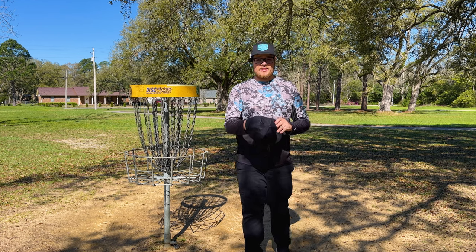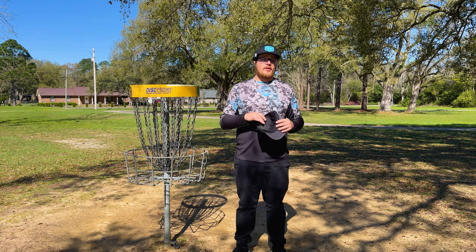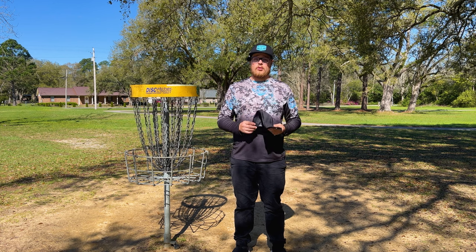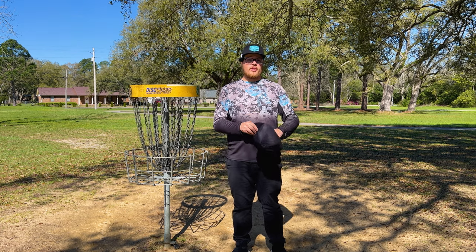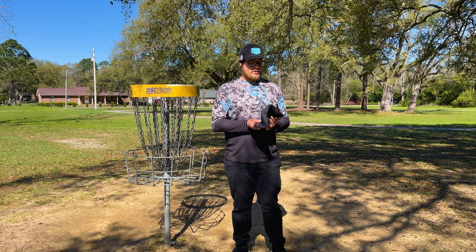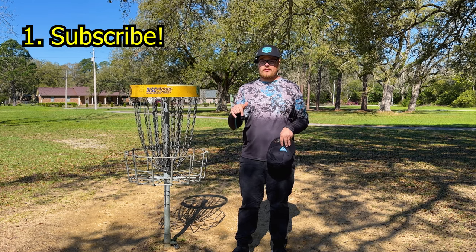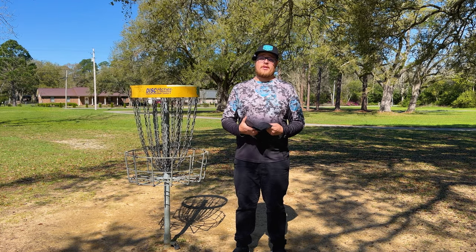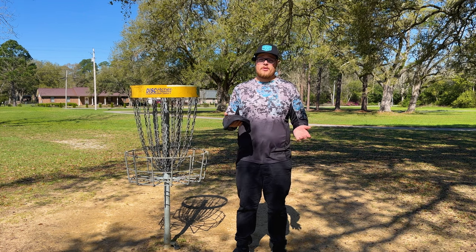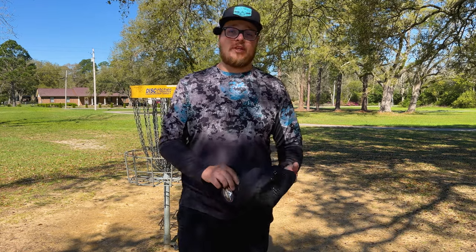Thank you so much for sticking around to the end! We're going to be giving away this Gannon Burr flex fit hat today — this was given to me in a raffle at the Flight Factory Open this weekend. Shout out to Flight Factory — if you guys want a discount, leave a review on a product and they'll email you a 10% off code. To enter the giveaway: subscribe to YouTube, leave a like, leave a comment below and let me know what your favorite Discmania disc is right now. Also follow my Instagram at Eric G Disc Golf. Hope you guys enjoyed — see you next time, peace!